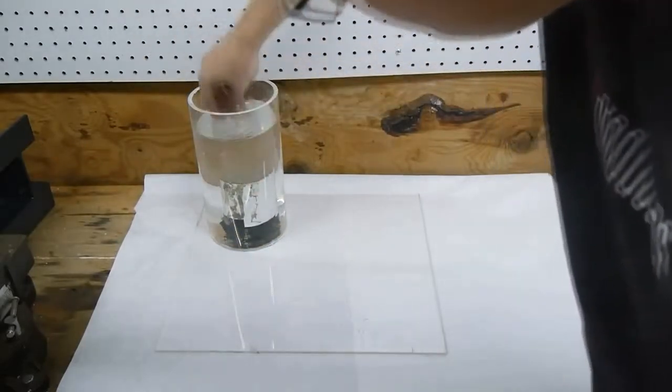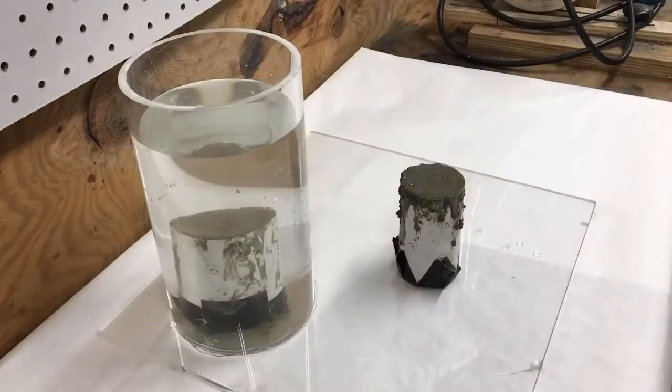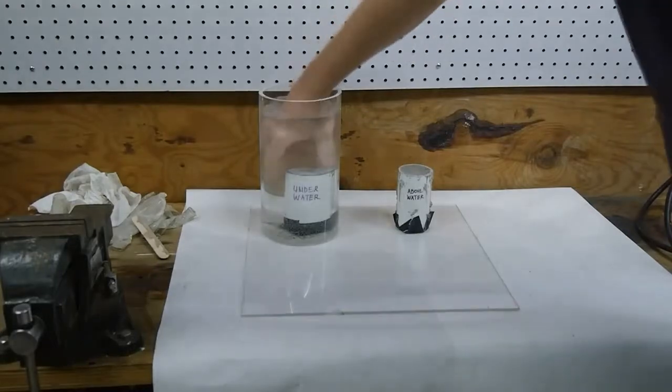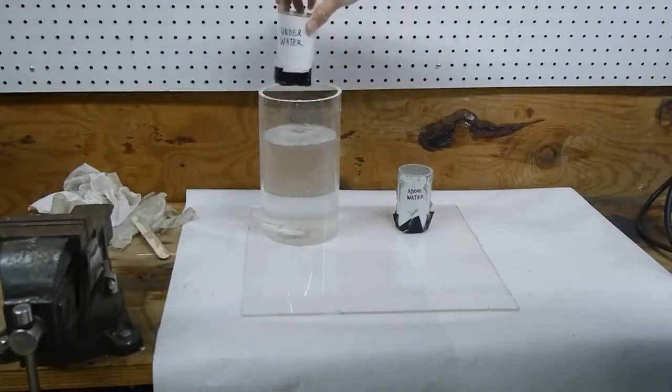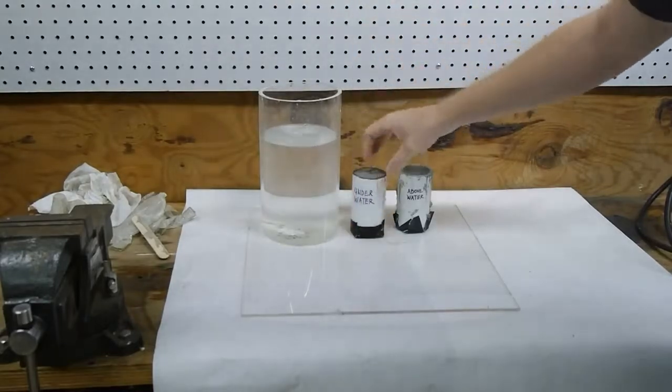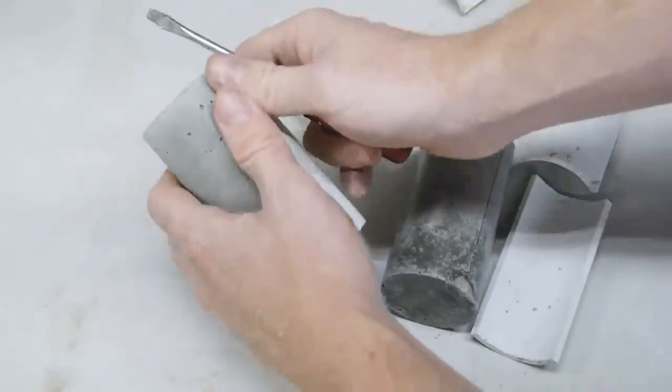The water actually becomes a part of the cured concrete. This is why you shouldn't let concrete dry out while it cures. Lack of water can prematurely stop the hydration process, preventing the concrete from reaching its full strength. In fact, as long as you avoid washing out the cement, concrete made with Portland cement can be placed and cured completely underwater.